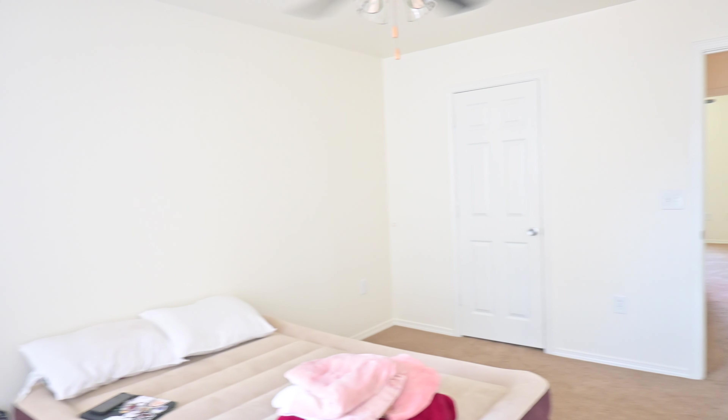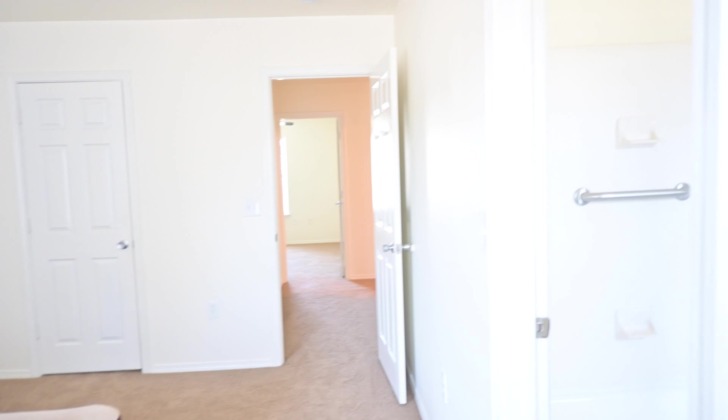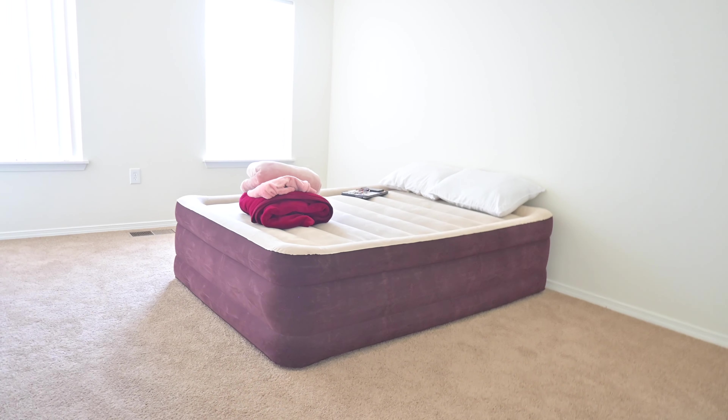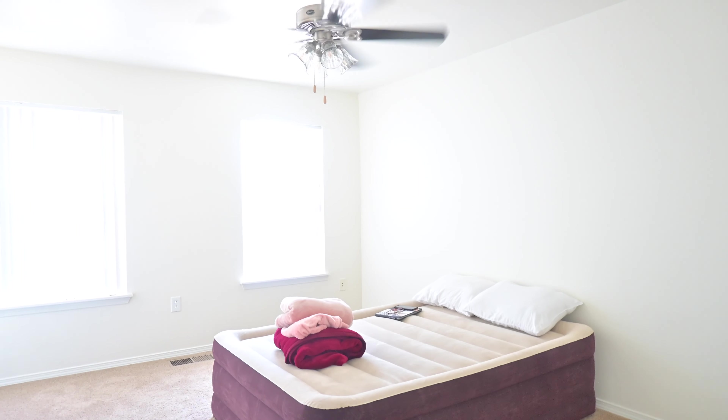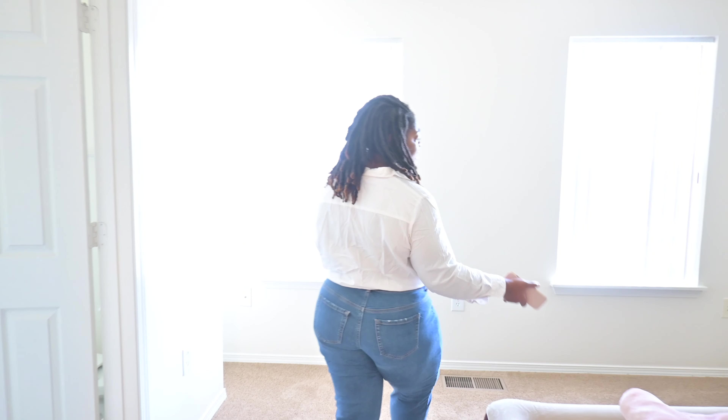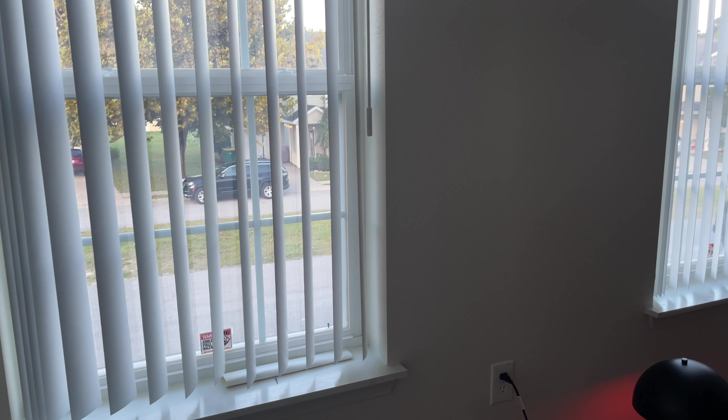Now this is the master bedroom. Is it smaller than the one we had in Japan? Yes, but there's a huge trade-off I'll show you in just a second. It's big enough for a queen bed — right now we just have a queen air mattress in here since we have no furniture yet. There are two windows in this space that are going to provide a lot of natural light once we get curtains hung up.